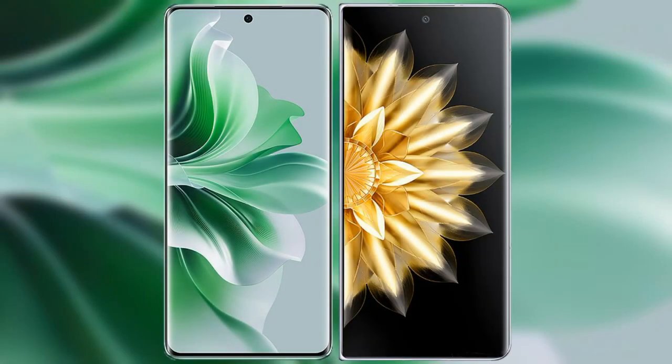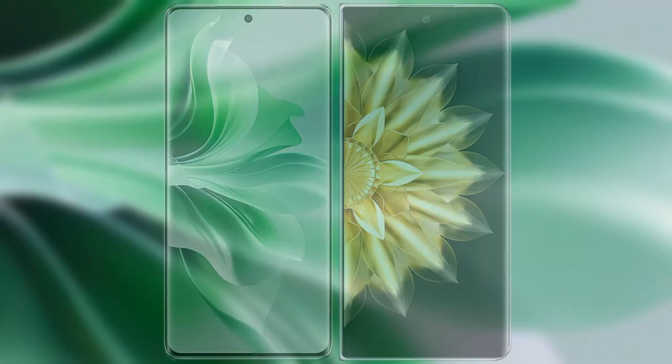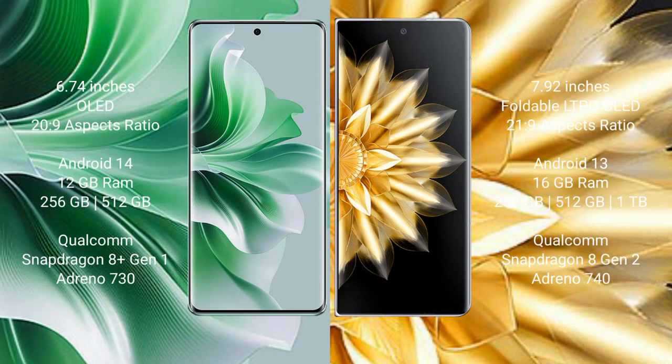I will compare the new OPPO Reno 11 Pro with Honor Magic V2. OPPO Reno 11 Pro comes with a 6.74-inch OLED display and ColorOS 14. Honor Magic V2 comes with a 7.92-inch foldable LTPO OLED display and ColorOS 15.